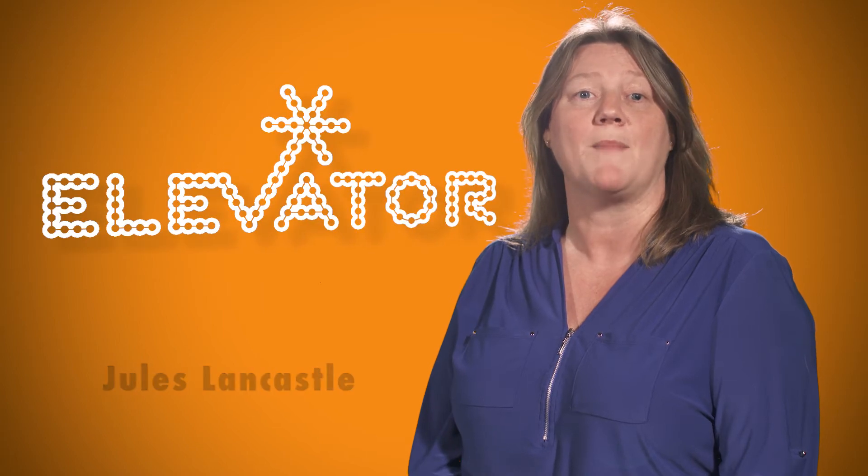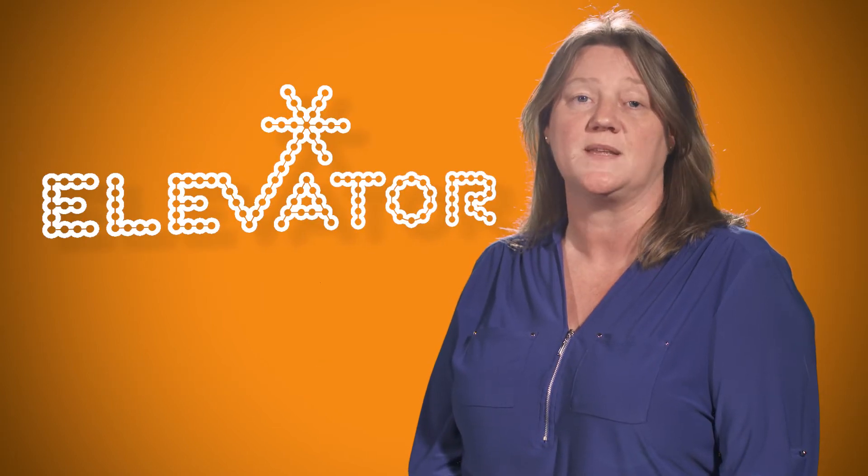Hi, my name is Jules Lancassle. I work for Elevator where I manage an accelerator program for rapid-scale, high-growth business founders. I'm going to run through what needs to be included in the report and highlight some key aspects of it. Report writing is an excellent skill to have and to learn. It helps with future studies and careers, as reports are used daily in many businesses. For example, here at Elevator we prepare reports at the end of every programme we run to share with business partners, sponsors and our own management team.